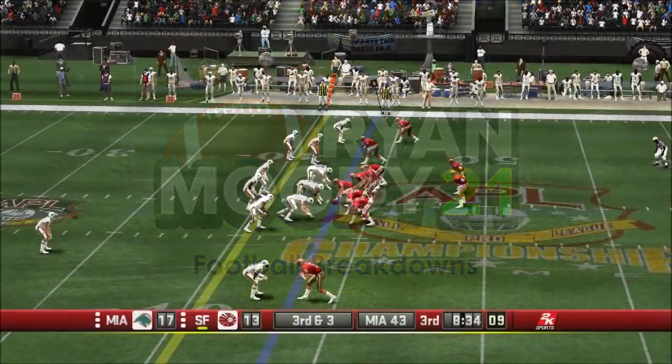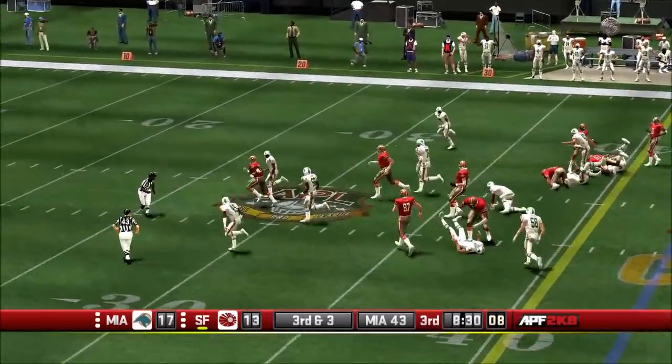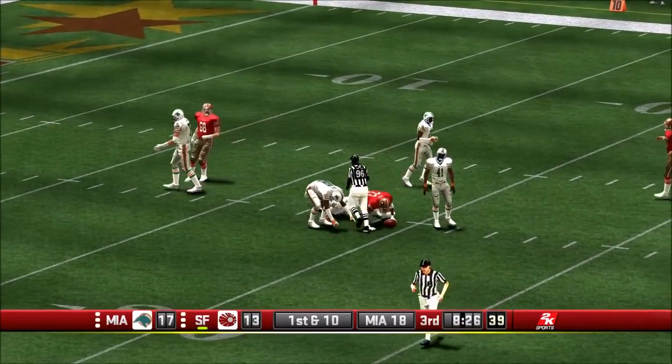What is going on guys, welcome back to commentary. I gotta say I saw this clip from 2K Football, and this is just a beautiful run. I mean sure, there's a little bit of refinement that could happen.